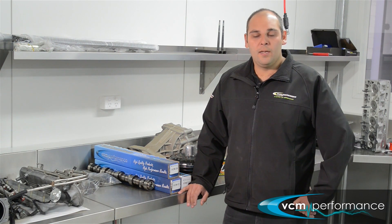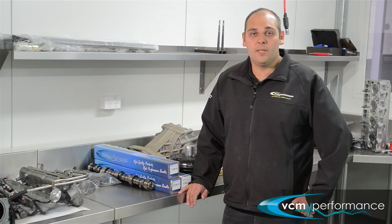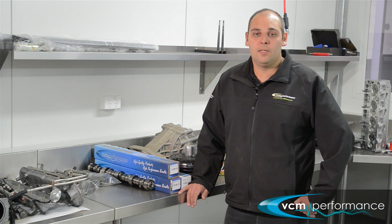You still get good results and still make plenty of power. It has been used widely across 5.7, 6.0, and 6.2 litres in both turbo and supercharged cases. Let's have a listen.